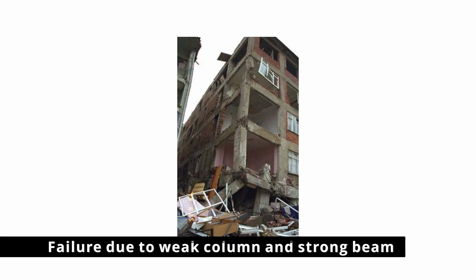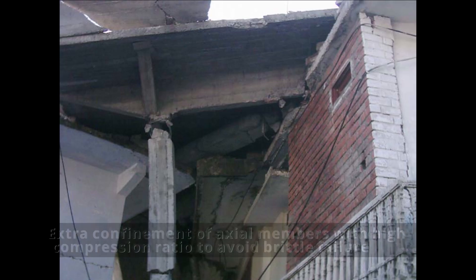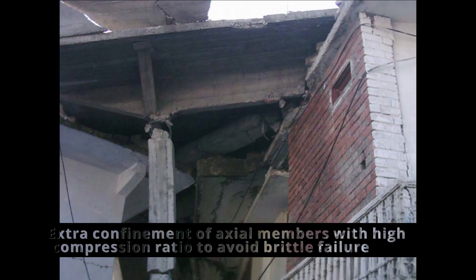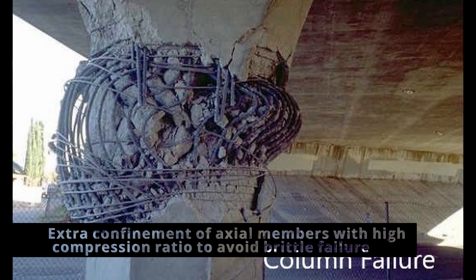Similarly, the concept of strong columns and weak beams is misplaced when applied to the outrigger system. The intent of the code is to avoid the formation of hinges in multiple columns at the same level, which can compromise the building's ability to carry gravity loads, leading to collapse. By restricting flexural hinge formation to beams only, the code aims for columns to act as a continuous spine for the full height of the structural frame. In the core-outrigger system, even if perimeter columns form hinges at the top and bottom of the outrigger level, the story cannot collapse as long as the core is standing. A nonlinear time history analysis using realistic seismic events can confirm this.